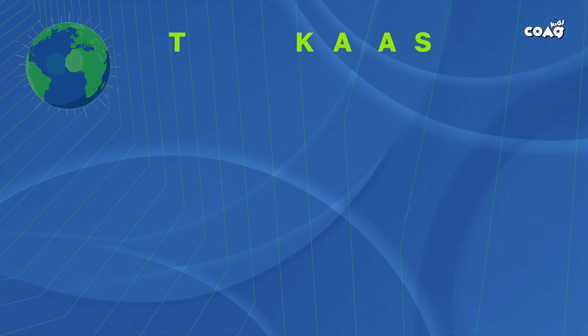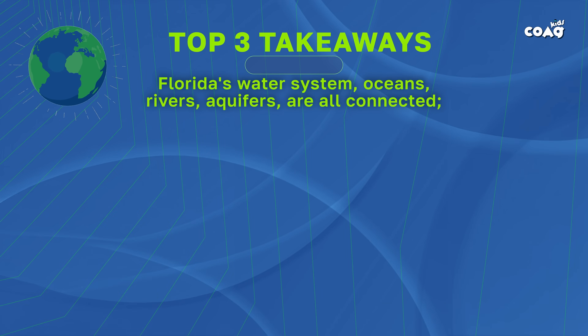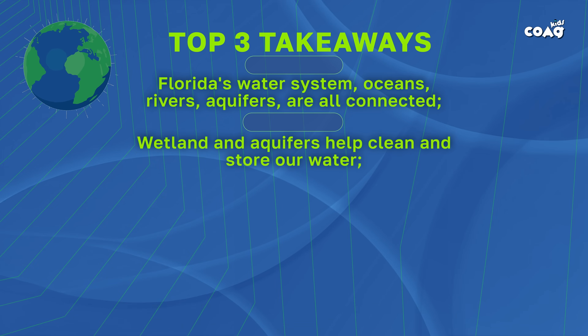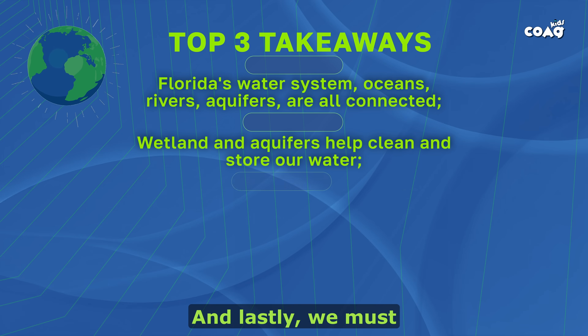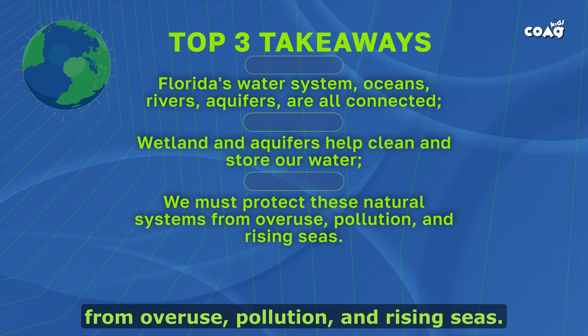Our top three takeaways: First, Florida's water systems — oceans, rivers, aquifers — are all connected. Second, wetlands and aquifers help clean and store our water. And lastly, we must protect these natural systems from overuse, pollution, and rising seas.